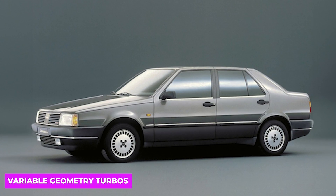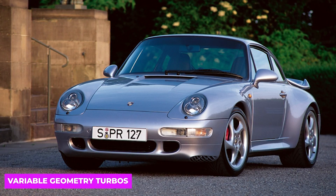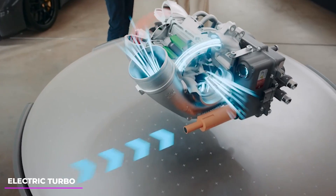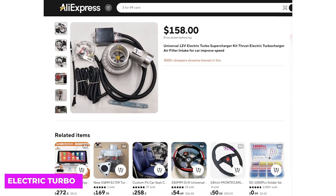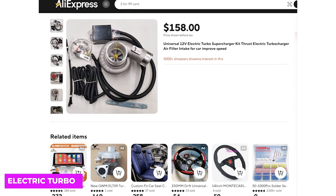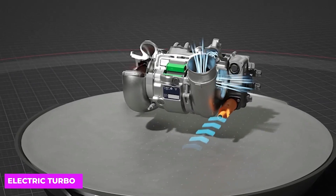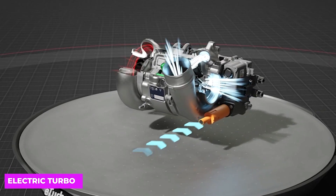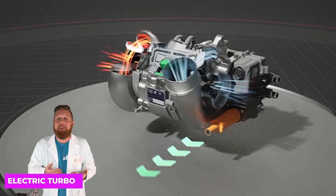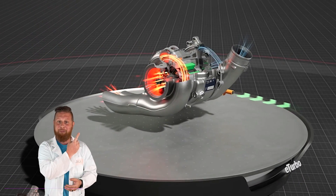Variable geometry turbos were first seen on cars like the Fiat Chroma, Lancia Delta Integrale, and 993 911 Turbo. And now, with cars like the 911 GTS, we even have electric turbos — and not one of those 12-volt snake oil turbos you get online, but a real 400-volt electrically-assisted turbo that can be spooled instantaneously, essentially eliminating turbo lag. It can also be used as an energy recovery unit.